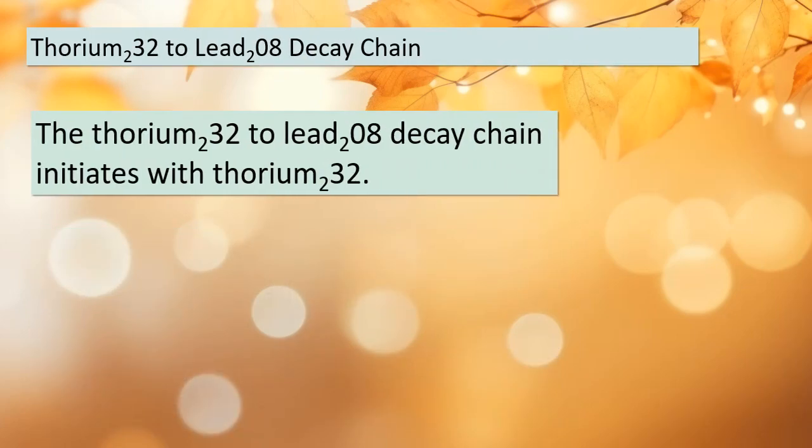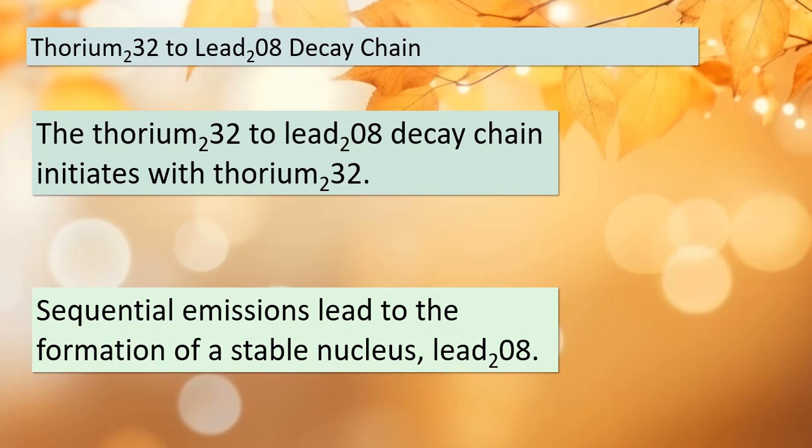Lastly, but certainly not least, let's explore our third and final natural radioactive decay chain: Thorium-232 to Lead-208. This chain's journey begins with Thorium-232, an unstable nucleus. As with the others, it undergoes a sequence of emissions, each step bringing us closer to the ultimate destination: a stable nucleus, Lead-208. Once again, alpha and beta particles take center stage in driving the changes within this chain. It's truly remarkable how nature orchestrates these transformations.